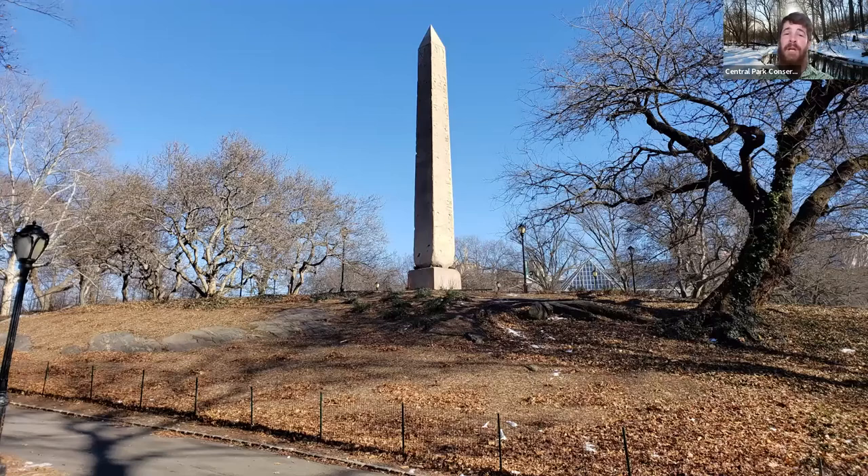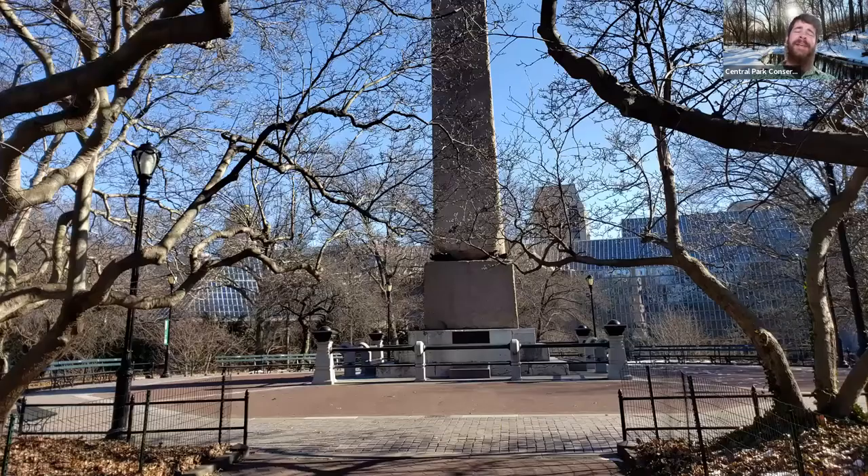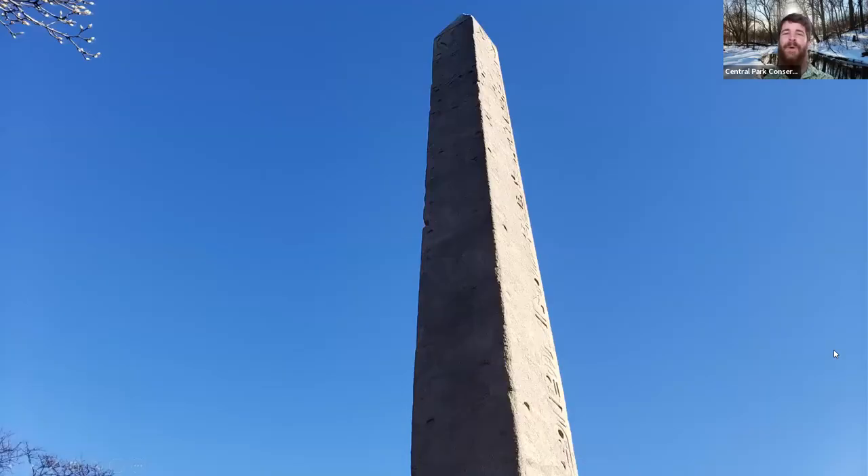As we make our way up to the base of this obelisk, we can start to dive into the history of this 220-ton piece of pink Aswan granite that stands about 69 feet tall and is the oldest human-made object in the park, coming in at about 3,500 years old. This obelisk was presented to New York City by the Khedive of Egypt, Ismail Pasha, around 1870. It serves as a dedication to the sun god Amun-Ra, having been created originally by the ruling pharaoh Thutmose III, who put some of his exploits and conquests on this obelisk in the form of hieroglyphics.